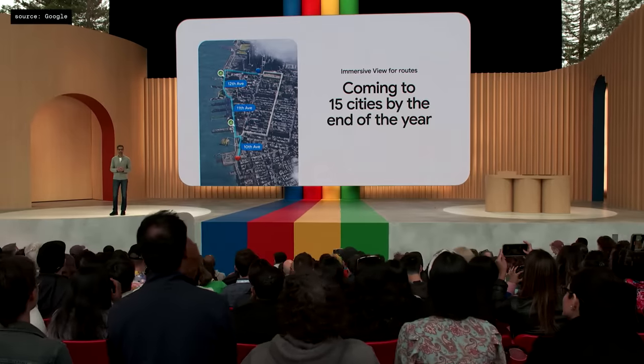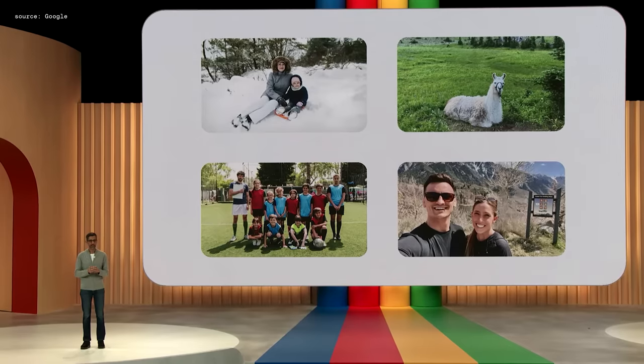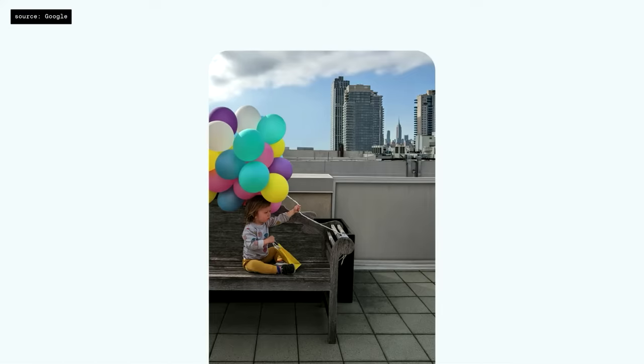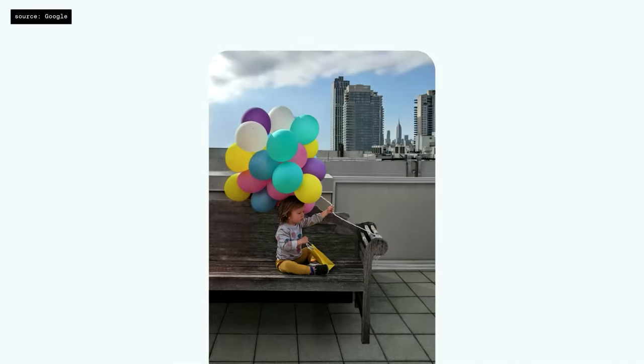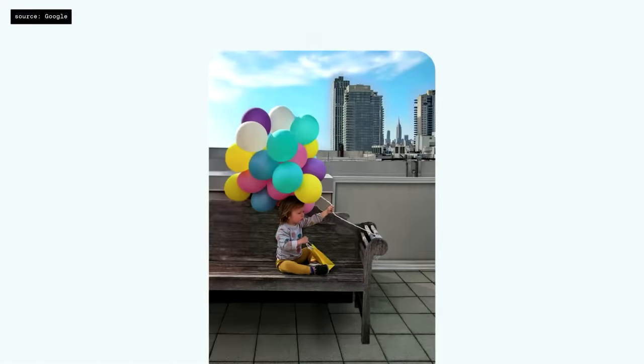Another product made better by AI is Google Photos. Using a combination of semantic understanding and generative AI, you can do much more with a new experience called Magic Editor. If the balloons got cut off in a photo, you can reposition the birthday boy — Magic Editor automatically recreates parts of the bench and balloons that were not captured in the original shot. As a finishing touch, you can punch up the sky and it changes the lighting in the rest of the photo so the edit feels consistent. It's truly magical.